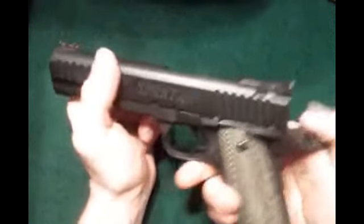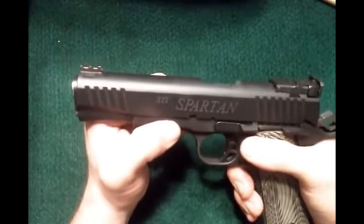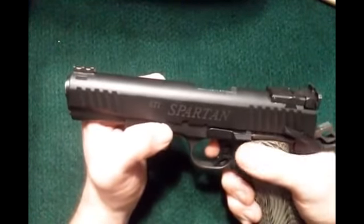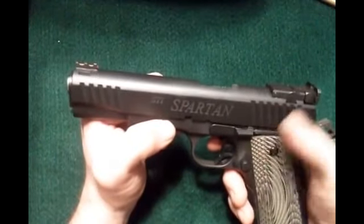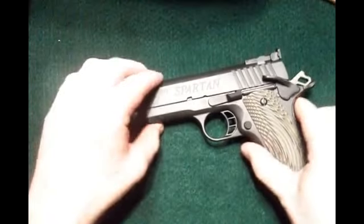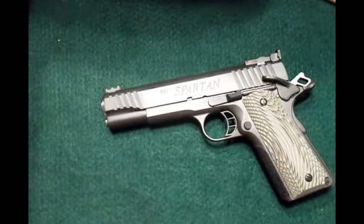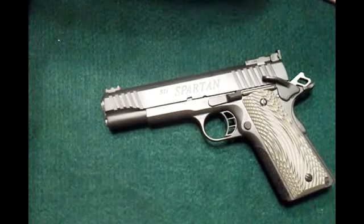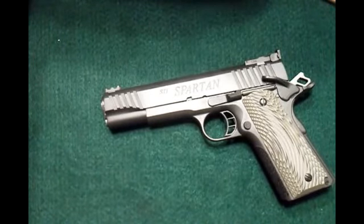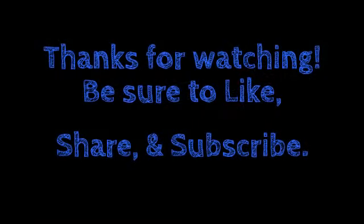STI Spartan, $620 bucks — best 1911 you're going to find for the price, in my opinion. I just don't think it can be beat at this price. But anyway, that is it. Thanks for watching. Be sure to like, comment, and subscribe. If you have any questions, drop me a comment below and I'll do my best to answer it. Until next time, y'all have fun out there and stay safe.